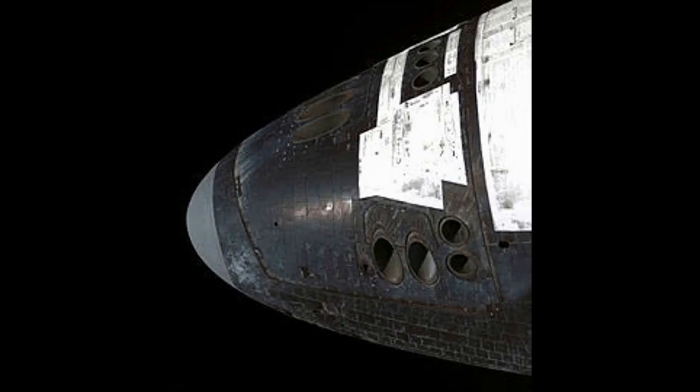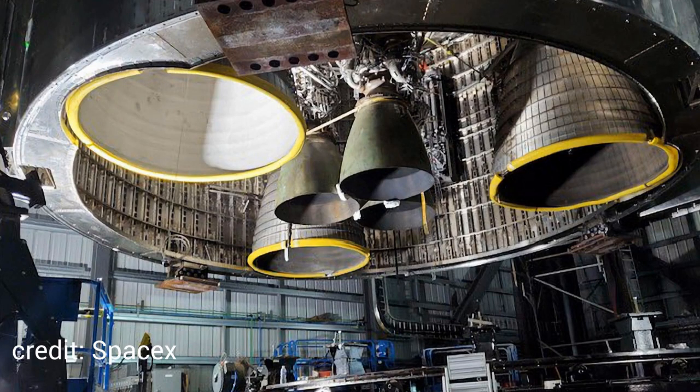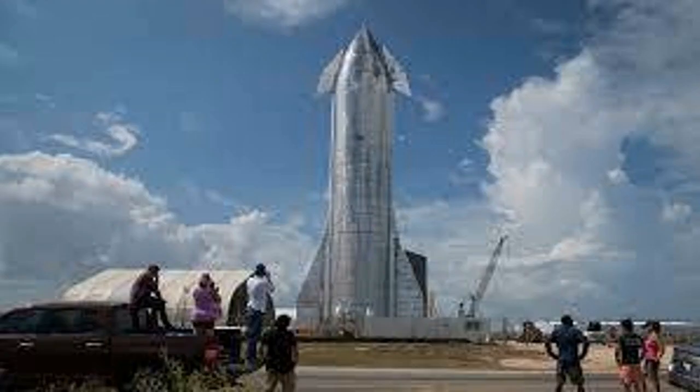The craft also has reaction control thrusters. The rocket has six engines — three vacuum-optimized and three sea-level. The flaps on the rocket do two things: they produce extra drag on the way down, and they help control the craft, just like the grid fins on the Falcon 9s and Super Heavy. It has a total of four flaps — two small ones at the top, and two bigger ones at the bottom.